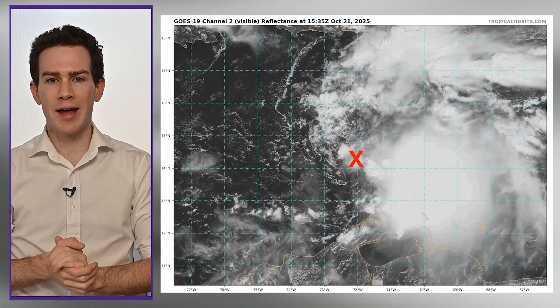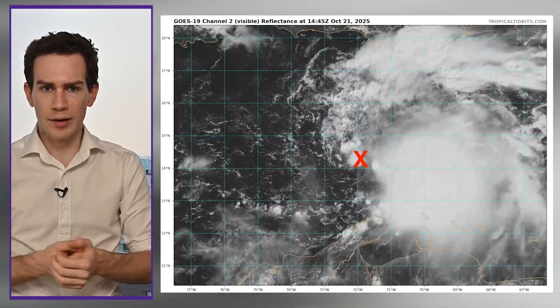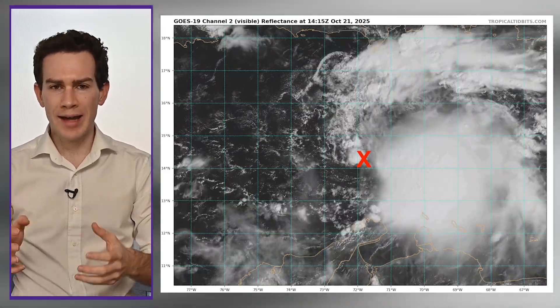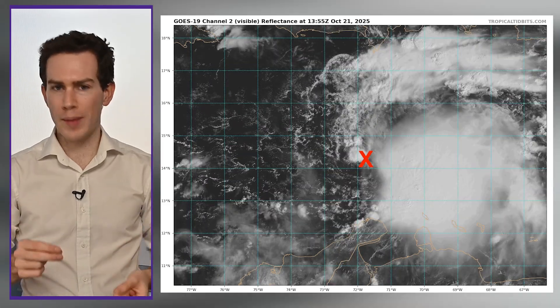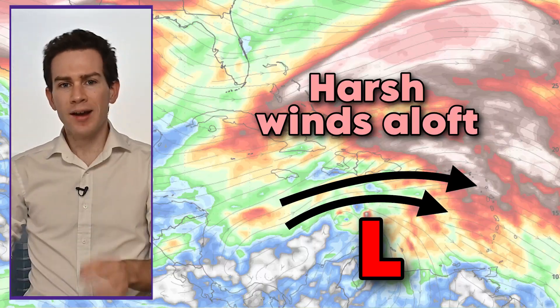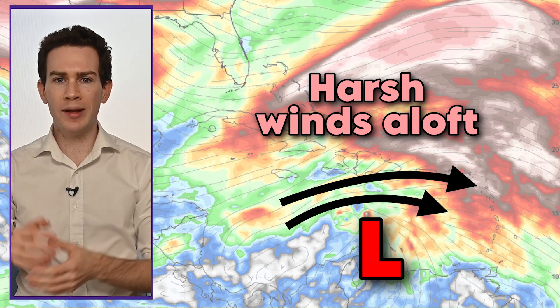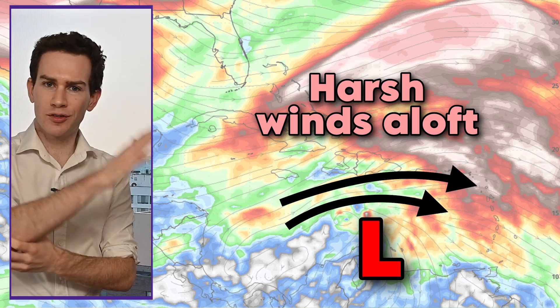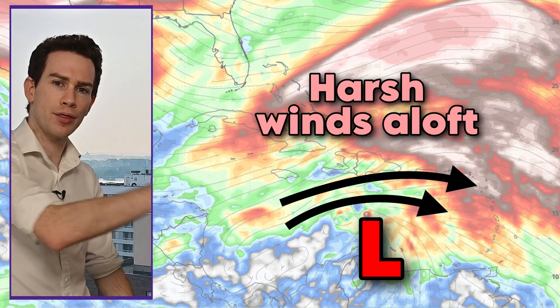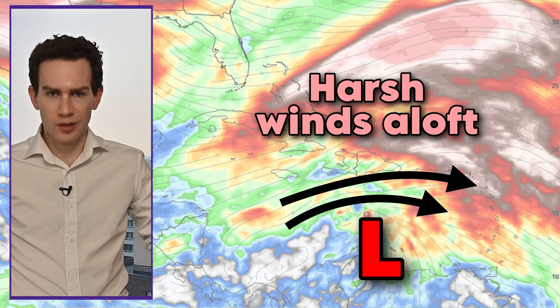Here's the system right now on satellite, and we finally had a low-level center form. But notice — I've annotated where it is. It's kind of at the western end of all the convection, the shower and thunderstorm activity. All the heavier storms are off to the east. That's because of disruptive shear, changing winds with height, and the winds at the middle levels have sort of knocked this storm off kilter, blowing all the heavier thunderstorms to the right, to the east of the center. So the whole thing's lopsided.